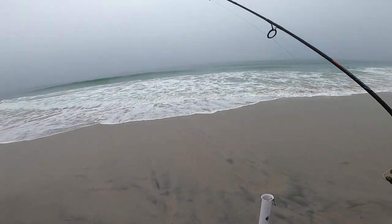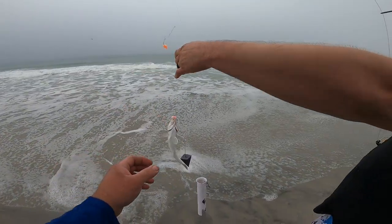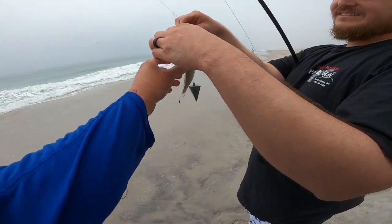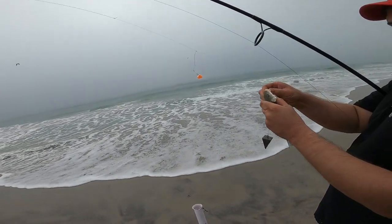Oh, it's a little whiting. He's bait — you are bait. That's the one you want to squeeze really hard by the gills and just loop the hook around, that's all you got to do.